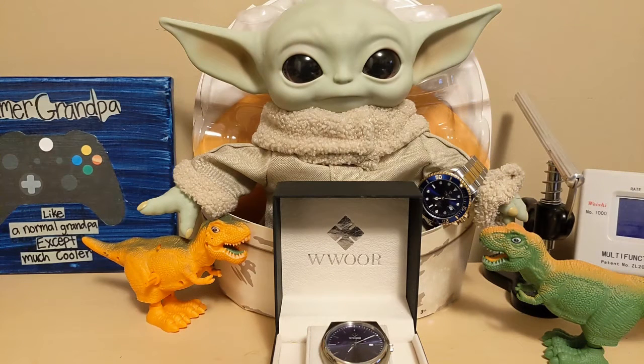Grogo said he saw the new version of Pinocchio on Disney Plus with Tom Hanks playing Geppetto. I asked him if it was any good. He said it was so bad that it made him want to wish upon a Death Star.